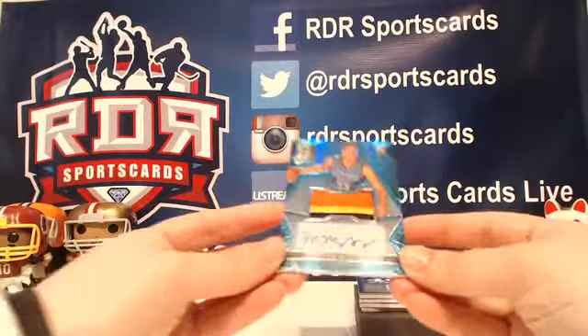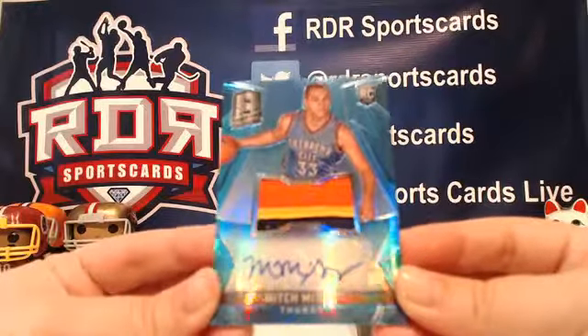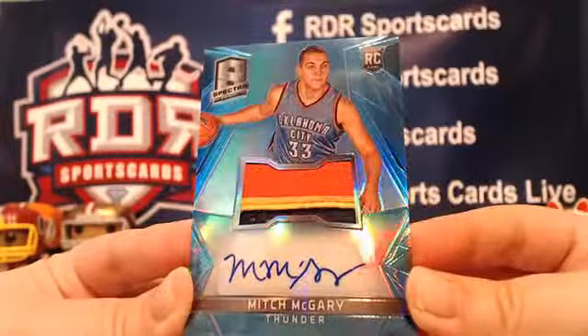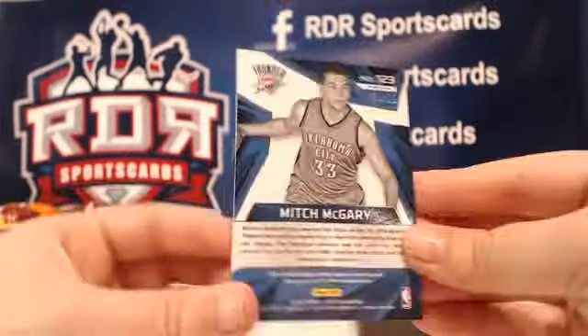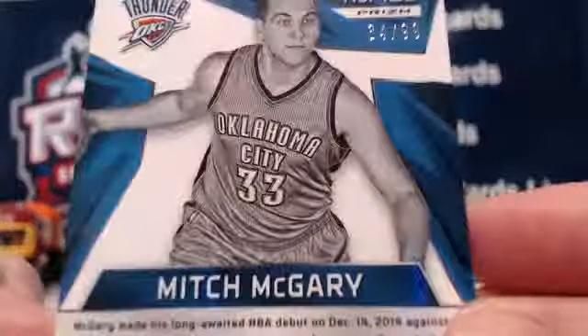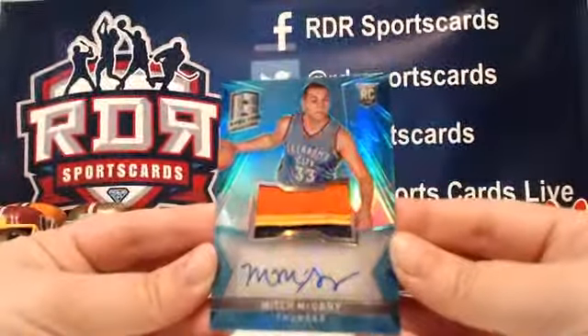This is a good one — Mitch McGarry three-color prime patch for the Oklahoma City Thunder. This one is numbered 34 out of 99. Beautiful, beautiful prime patch.